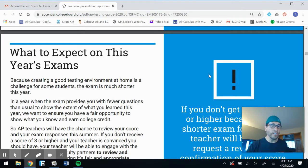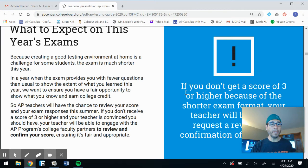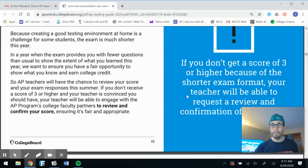Because creating a good testing environment at home is a challenge, the exam is much shorter this year. In a year when the exam provides fewer questions than usual, they want to ensure you have a fair opportunity to show what you know and earn college credit. AP teachers will have the chance to review your score and exam responses this summer. If you don't receive a score of three or higher and your teacher is convinced you should have, your teacher can engage with AP's college faculty partners to review and confirm your score.